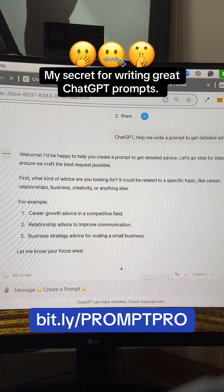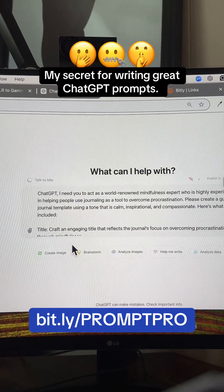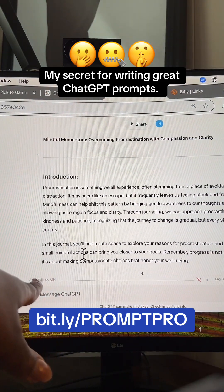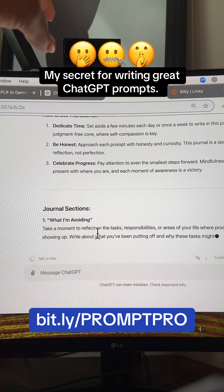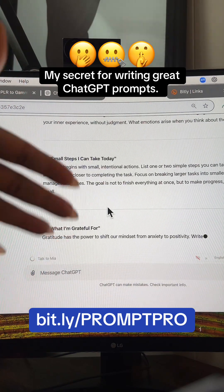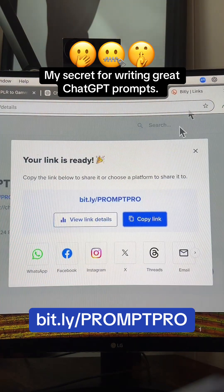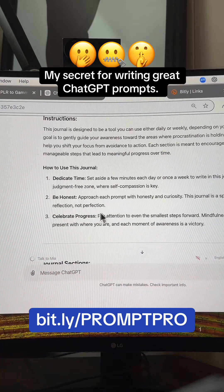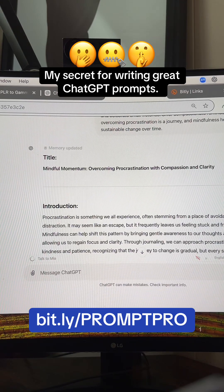Now I'm going to copy this entire prompt, take it over to ChatGPT, start a new conversation with ChatGPT 4.0, paste the prompt right into the field and hit enter. Watch what this thing does — you get a better output: your title, your introduction, instructions on how to use the journal. With this prompt, I can create journals over and over again on different topics. The beauty of having this GPT at bit.ly/PROMPTPRO is it helps you create the words that need to be shared with ChatGPT in order to get a better output. You can use these for yourself or create a book of prompts that help people use ChatGPT.